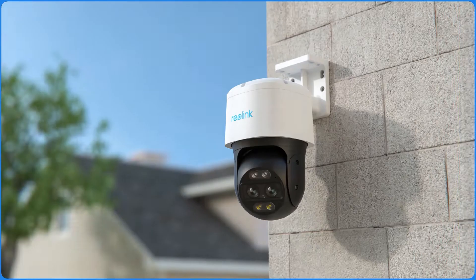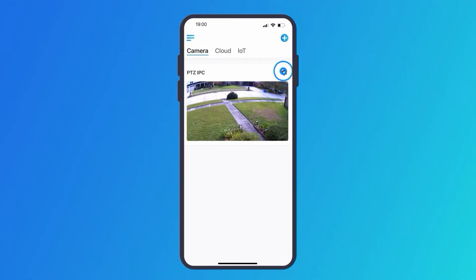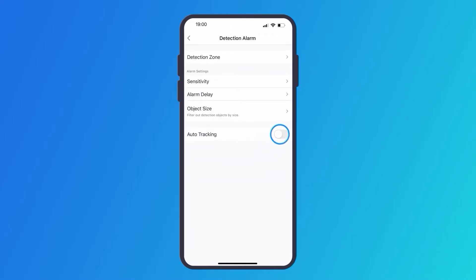When it comes to getting a home security camera, you might want it to be smart enough to detect intruders and always capture them no matter where they escape. So here we have the Reolink auto tracking PTZ cameras, which keep tracking the target once it's detected, and unlike traditional PTZ cameras they don't need any manual control on your app. You just enable it on the app and you're done.